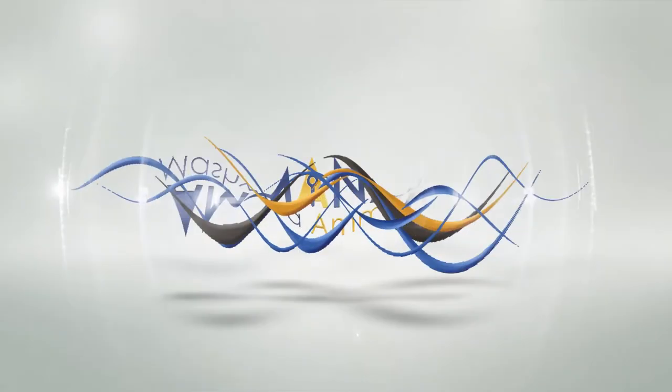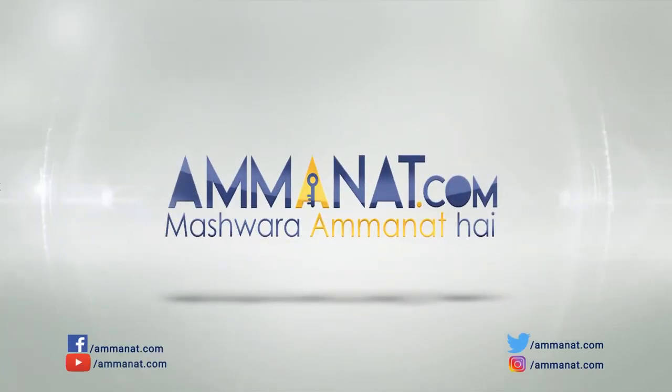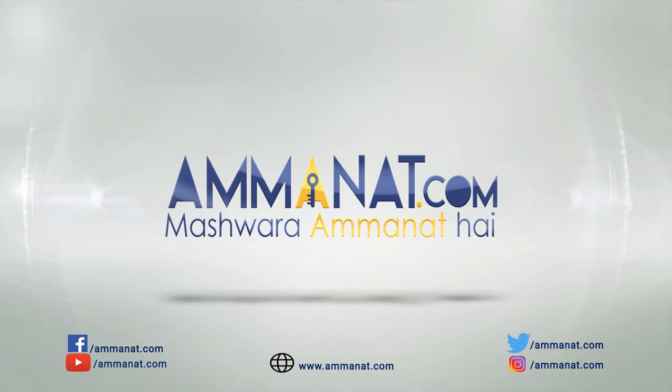Lastly, if you want information about the booking process, please give us a call — we are happy to help anytime. For further details about this project, please let us know. Like and subscribe for more content like this. We look forward to bringing more videos to you. Thank you. Amanat.com — Pakistan's first investment portal. Mashwara Amanat Hai.